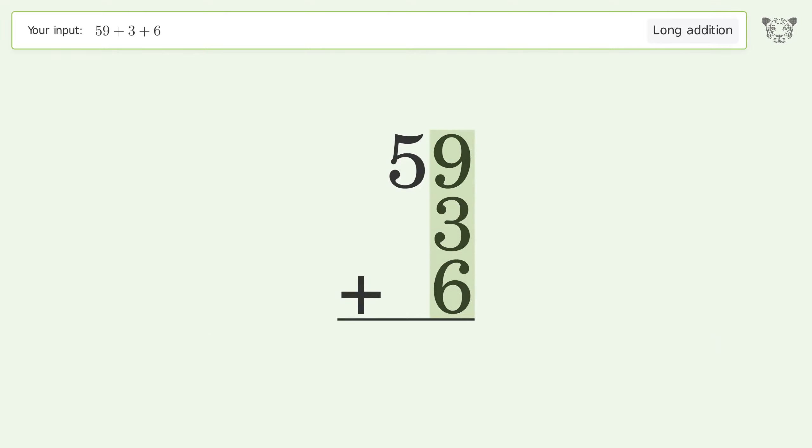9 plus 3 plus 6 equals 18 — carry 1 to the tens place. 1 plus 5 equals 6, and so the final result is 68.